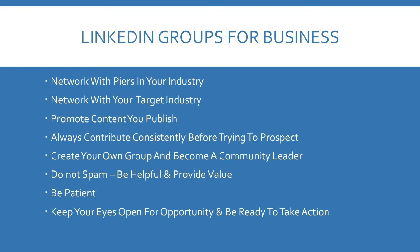One great thing with LinkedIn is you can join groups. It's a great opportunity to network with peers in your industry and with your target industry where your customers will be. Promote your content and publish it to the groups. Make sure you contribute consistently before trying to prospect people in the groups. You can also create your own group and become a community leader. Don't spam people with pointless links — always try to be helpful and provide value. Be patient, keep your eyes open for opportunity, and be ready to make connections and take action.